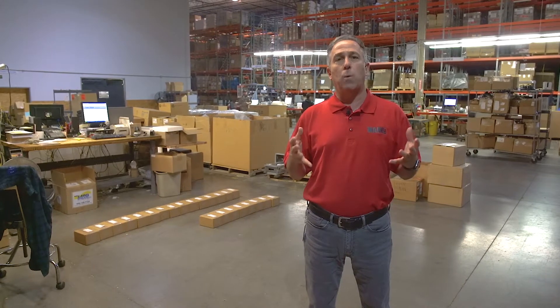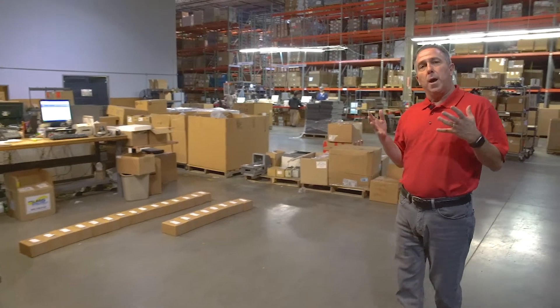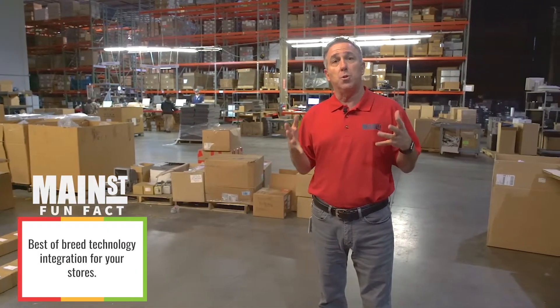All of that support work starts in our integration center, which you see today. Our integration center is where we receive, ship, and integrate all the technologies that our customers use in their stores.